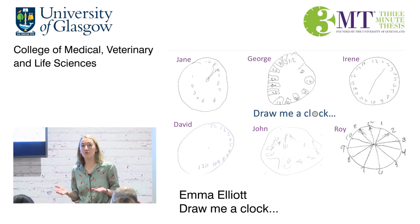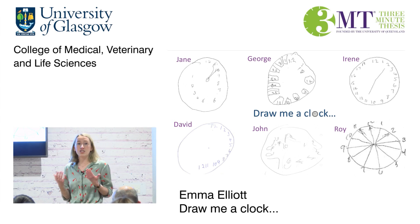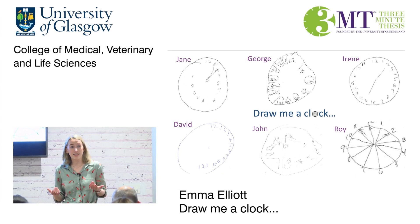Currently, stroke patients in different hospitals are assessed very differently, with some patients not being assessed at all. If we don't assess patients whilst they're in hospital, there's a chance that problems will go undetected, with a patient being sent home unsupported.